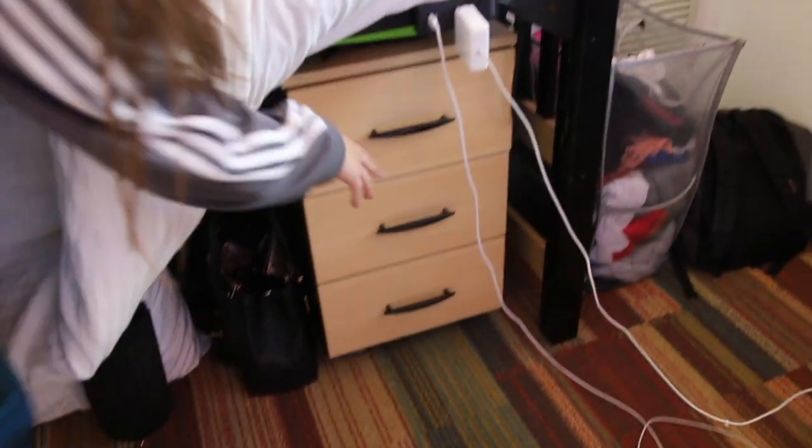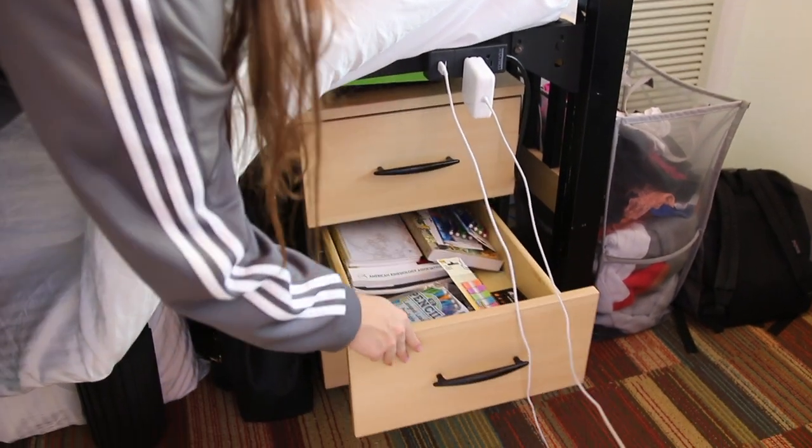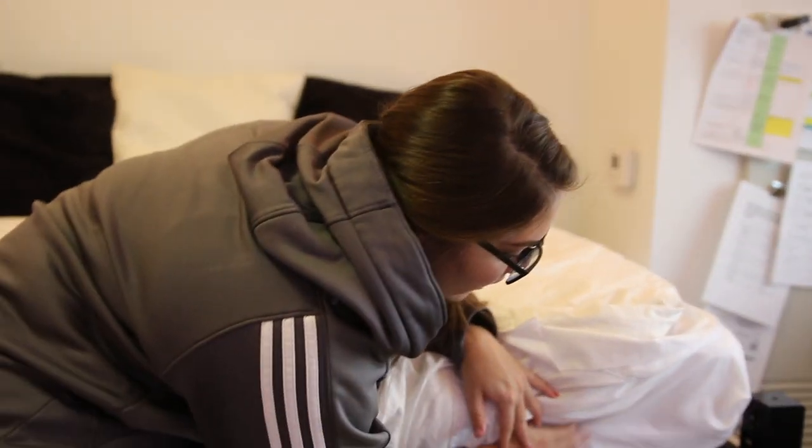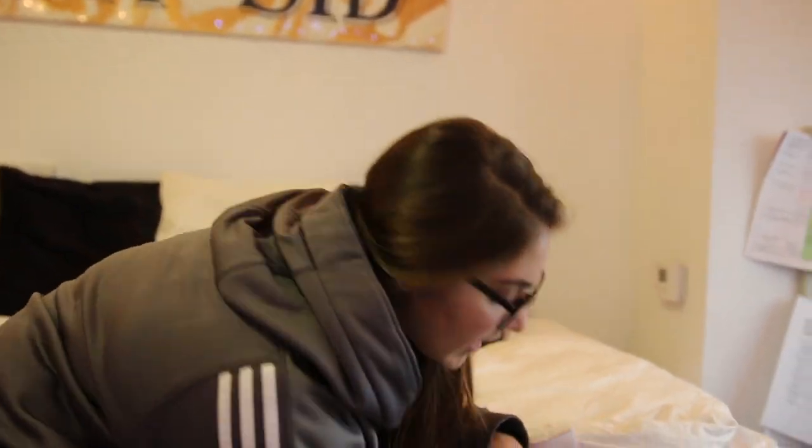The furniture that comes with the room includes a table and a three-drawer dresser. I kept the extra storage under the bed — top drawer is a junk drawer, second one is school stuff, third one is fitness stuff. I also had my mini fridge under here at one point. I have this amazing clip-on outlet that fits on your bed — it has two USB ports and two normal outlets. I'll link it in the description.